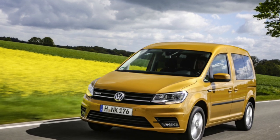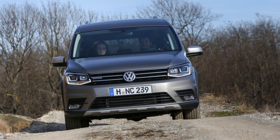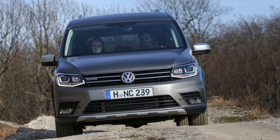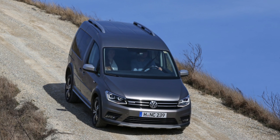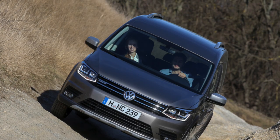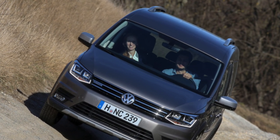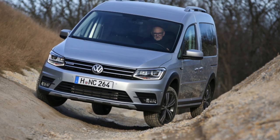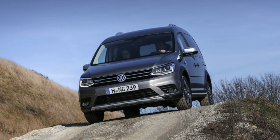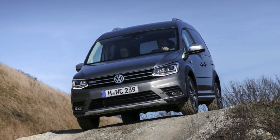Passenger versions can now be seven-seaters. While this is justified in the long-wheelbase Caddy Maxi, in the short car the trunk disappears entirely. The second and third row seats fold in and out, and optionally you can order a front passenger seat with a forward-reclining backrest, allowing you to carry items up to 2.7 m long in the standard car and 3.05 m in the Caddy Maxi. In the latter case useful volume increases to 4,100 litres with a payload of up to 857 kg. Van payload remains unchanged at 890 kg to one tonne.